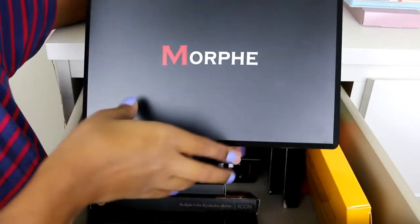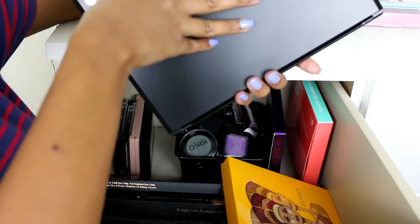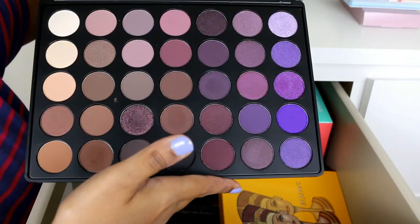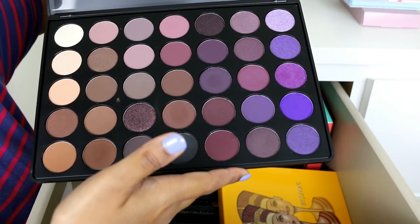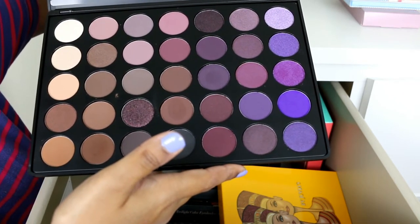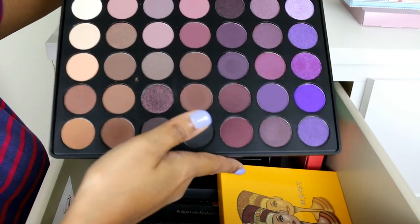The next palette is the only regular Morphe palette I have: the Morphe 35P, which is the plum version. I actually haven't used this a lot — people rave about Morphe so much that I got it to test what the big deal is. The shimmer quality is really nice, some of the mattes are nice, and some are not so nice. I'm still trying it out but I really like the shade range.